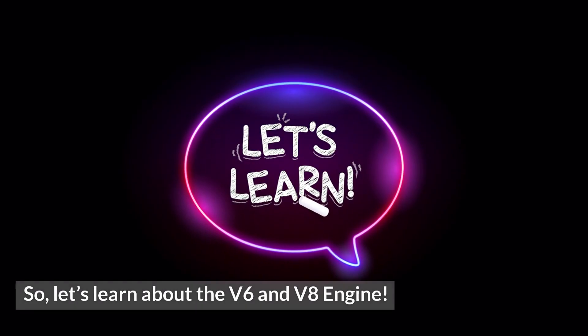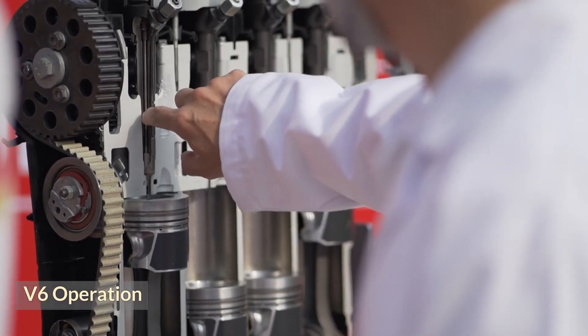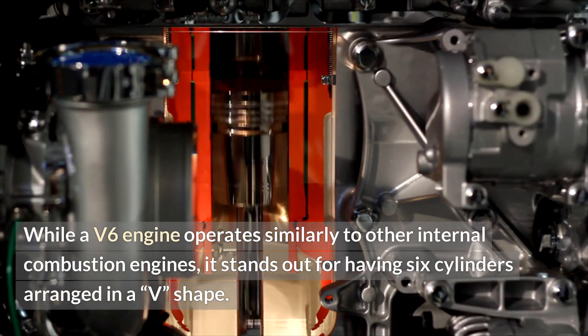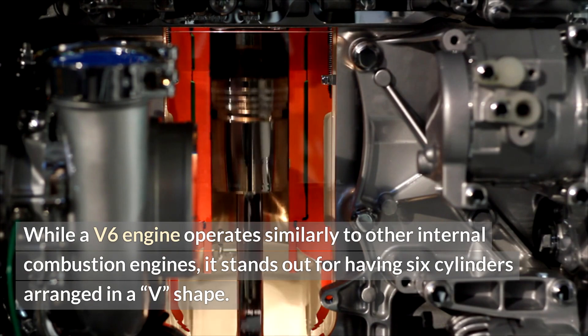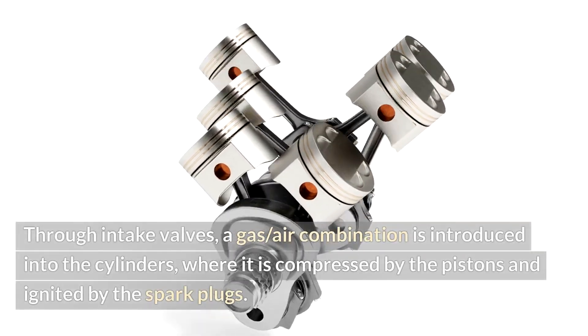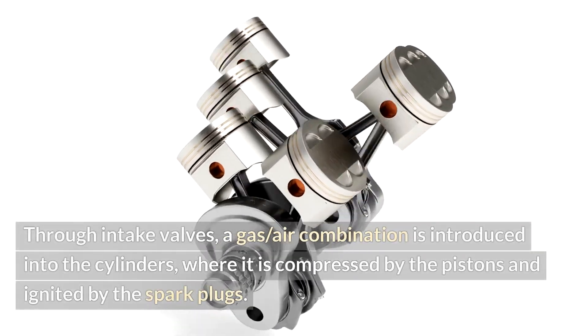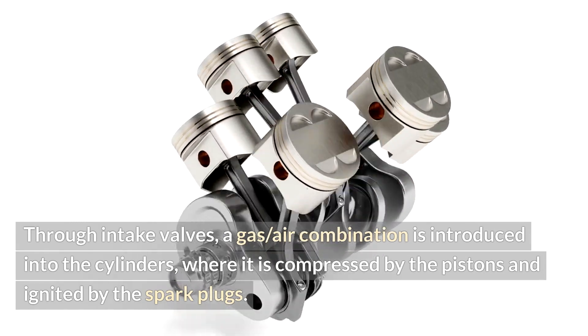So, let's learn about the V6 and V8 engine. V6 operation: while a V6 engine operates similarly to other internal combustion engines, it stands out for having six cylinders arranged in a V-shape. Through intake valves, a gas-air combination is introduced into the cylinders, where it is compressed by the pistons and ignited by the spark plugs.